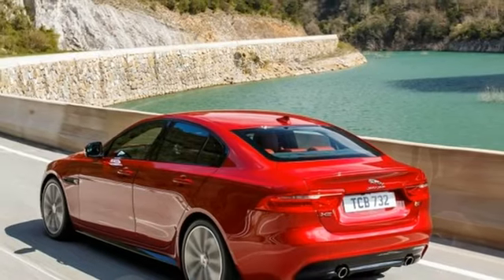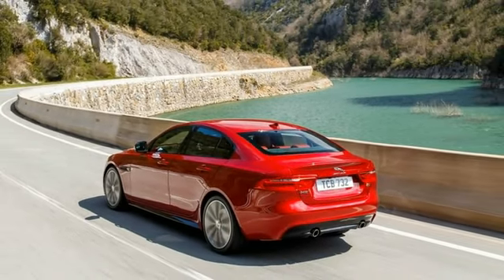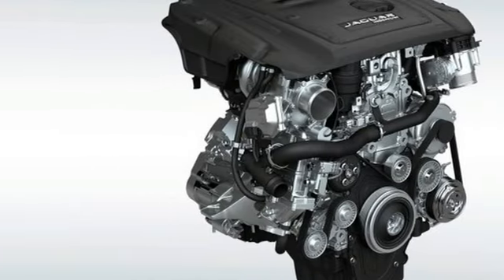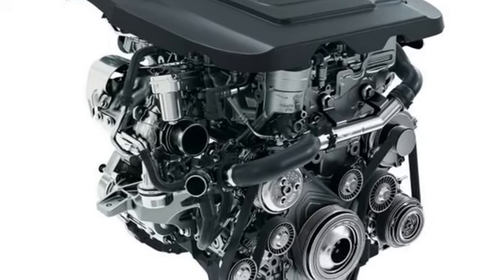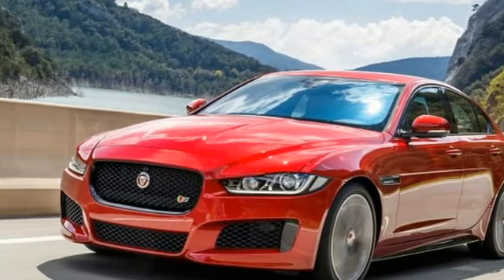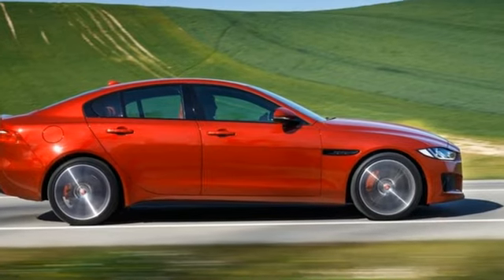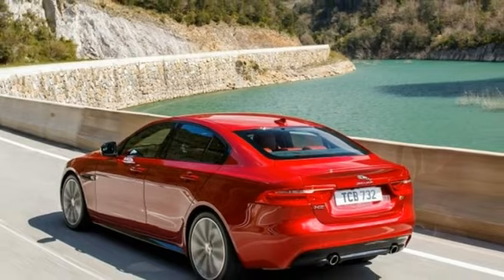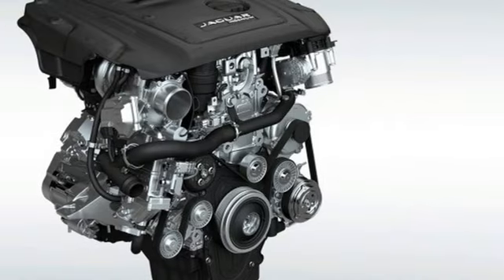The X20D's 180-horsepower turbo diesel inline-four carries on unchanged for 2018. Other minor updates include a newly available hands-free power trunk lid that opens in response to under-bumper foot gestures, and a 12.3-inch digital gauge cluster display on models equipped with the InControl Touch Pro infotainment system. The XE's surround-camera parking option also nets a few new functions, including forward cross-traffic detection and additional parking guidance.